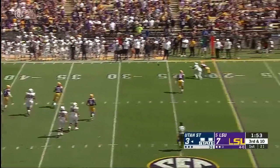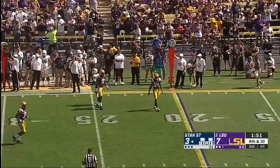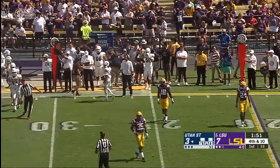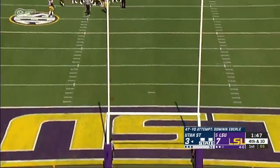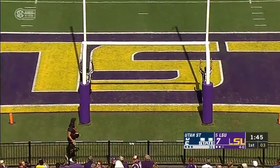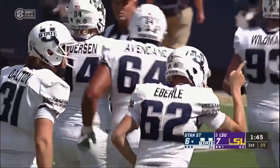On third down, Love is flushed, throws on the run, and that'll be incomplete — it'll be fourth down. Ball sits at the 30-yard line. And he will bang that one through the upright — a 48-yarder and now a 47-yarder on the season.